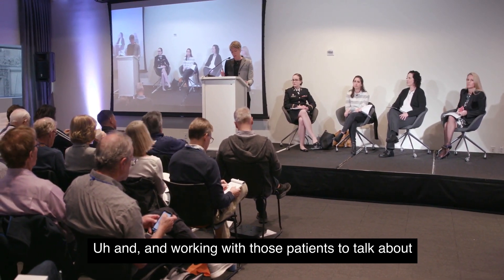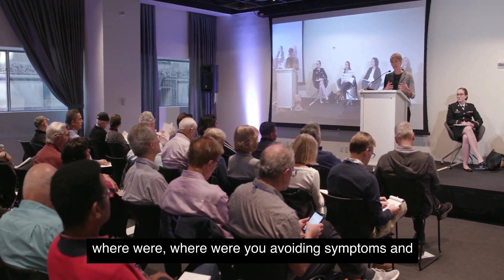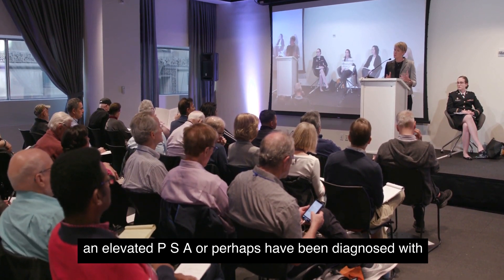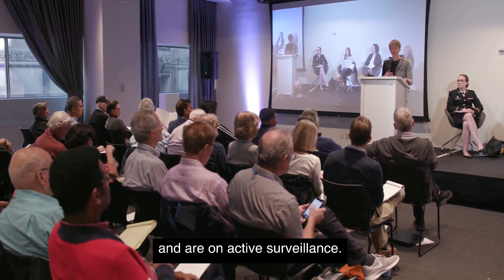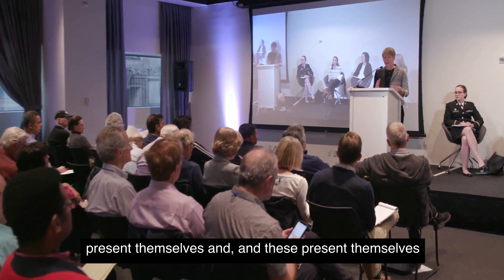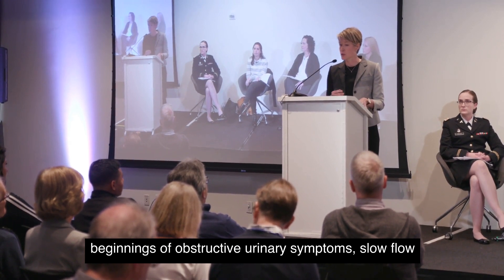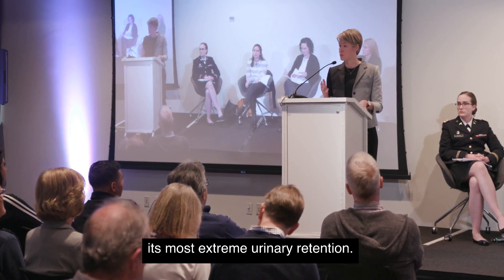Working with those patients, I talk about where their voiding symptoms are and where they would like to be. In the first group — patients who have an elevated PSA or have been diagnosed with low-volume prostate cancer and are on active surveillance — there are a number of urinary concerns that can present themselves, also seen in the general population: urinary frequency and urgency, the beginnings of obstructive urinary symptoms, slow flow, urinary hesitancy, and even urinary retention.